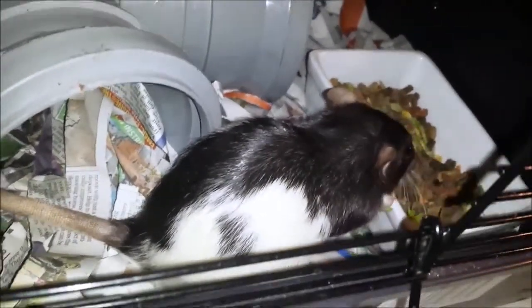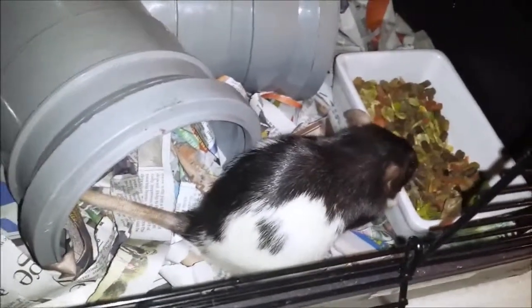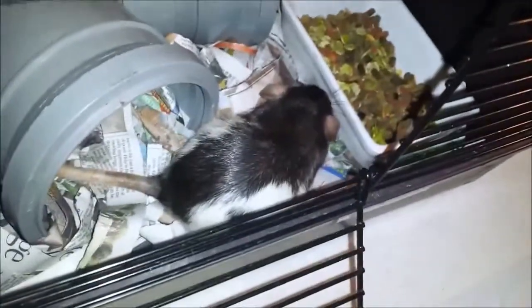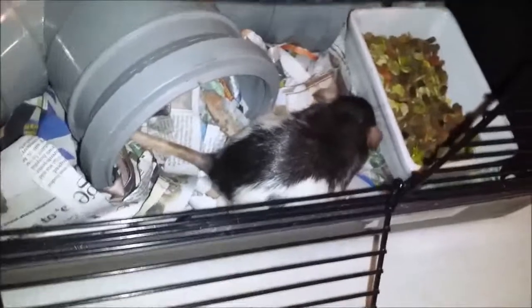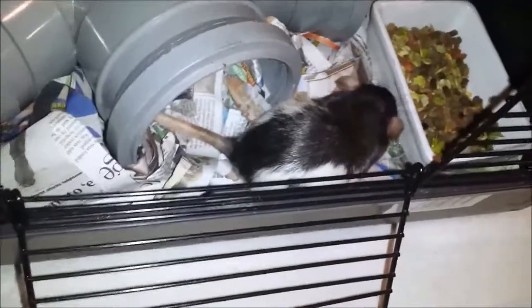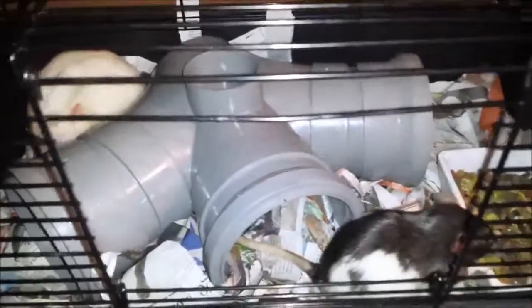That's basically what we feed our rats. For the food bowl, make sure it's wide and has a flat bottom, because rats will stand on the lip and tip it over, and it'll spoil very quickly. Make sure it's heavy — I've got a nice ceramic dish there, but pretty much any cat or dog bowl will do, just make sure it's flat. That's basic rat nutrition.